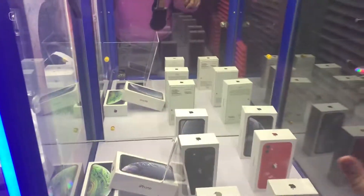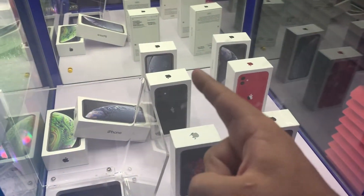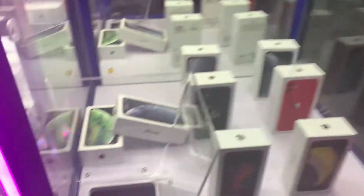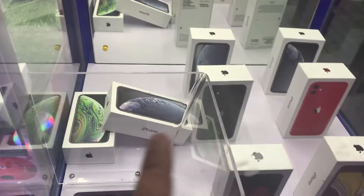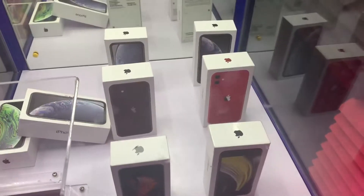All right guys, so today we're back at the claw machine, and today they actually filled up the claw machine with a bunch of iPhones. There's like a total of eight iPhones in here. Hopefully we can come away with just one. I brought five dollars in singles and let's see if we can win ourselves a brand new iPhone. All right, here we go — first I'm gonna go for one of these smaller iPhone boxes up in the front.